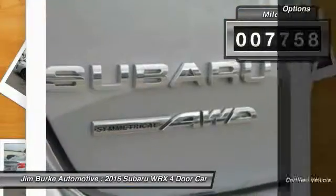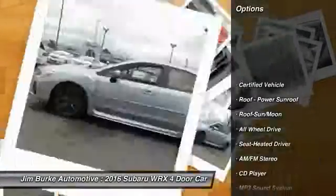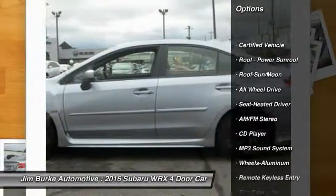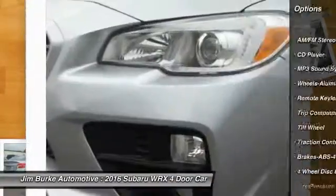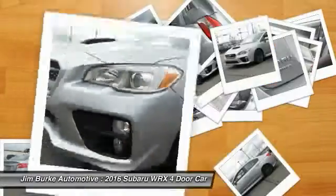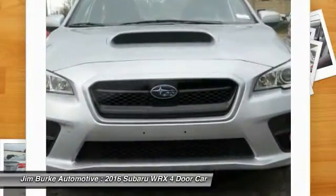Here are some of this vehicle's great options: all-wheel drive, anti-lock braking system, traction control, moonroof, air conditioning, power steering, cruise control, aluminum wheels, AM FM stereo radio, rear defrost.